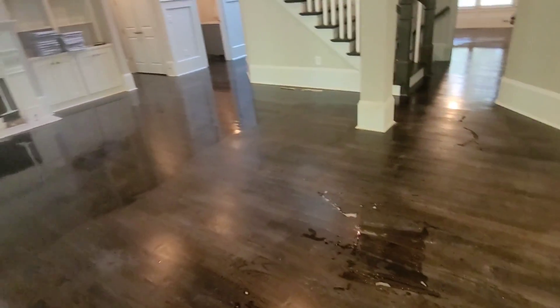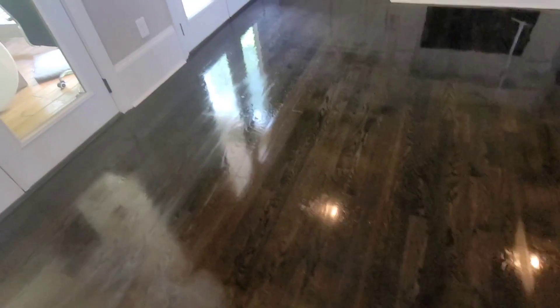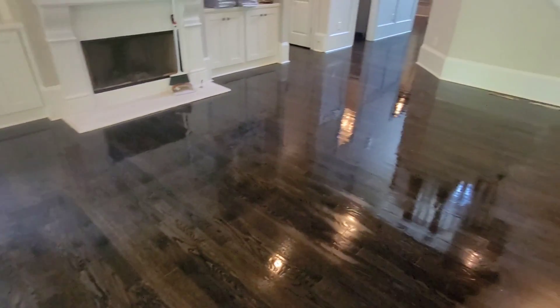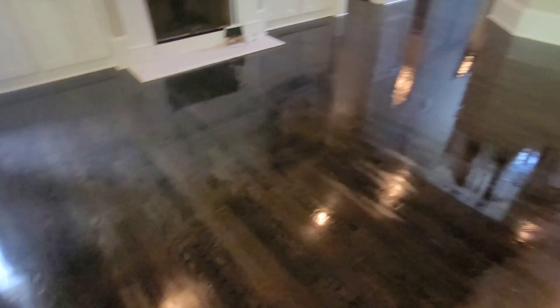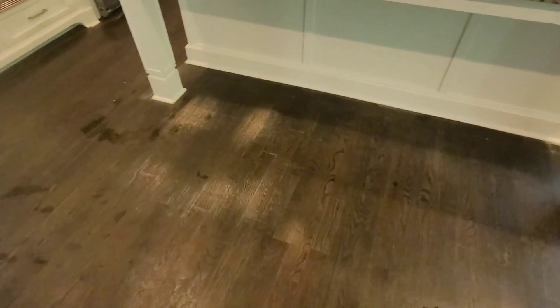Alright guys, you've seen us screen the floors and clean the floors. Now we are applying the first coat of polyurethane. This is a satin finish, so you can see where it's drying. You can see how the floors look compared to the urethane. I'm also about to start correcting these stain issues right here — I'll come back and show you some results. Stay tuned.